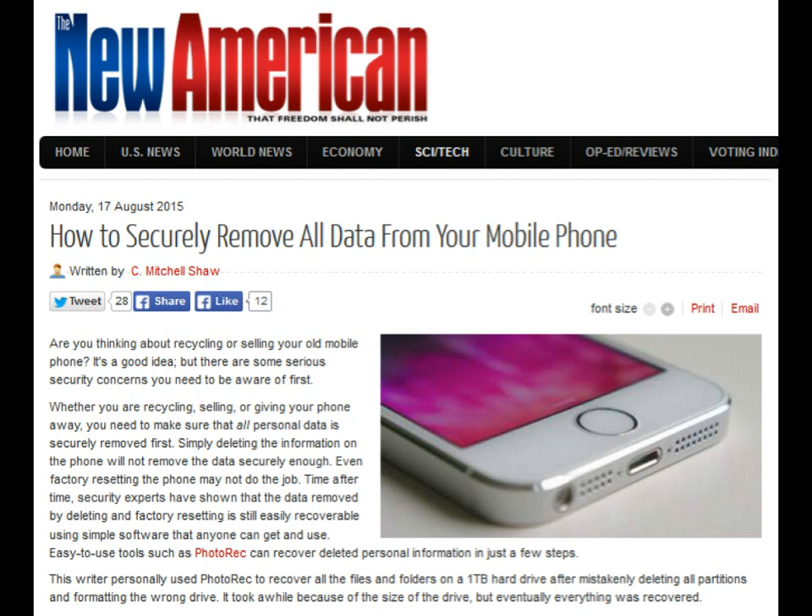It took a while because of the size of the drive, but eventually everything was recovered. Imagine someone using that software to recover your photos, videos, address book, login information, and other personal items stored on your phone.